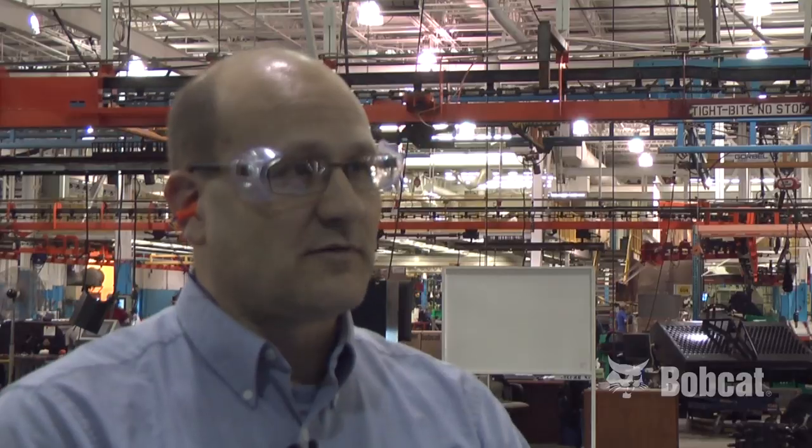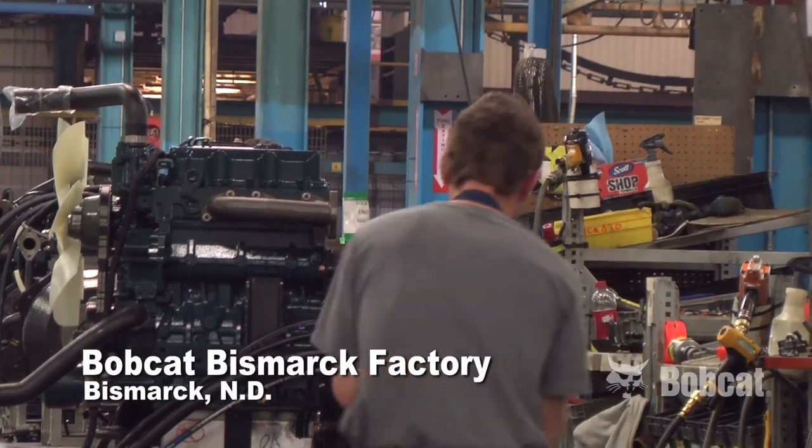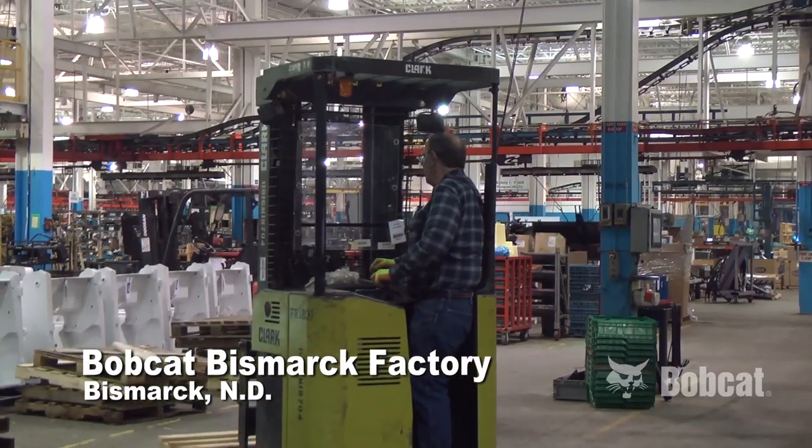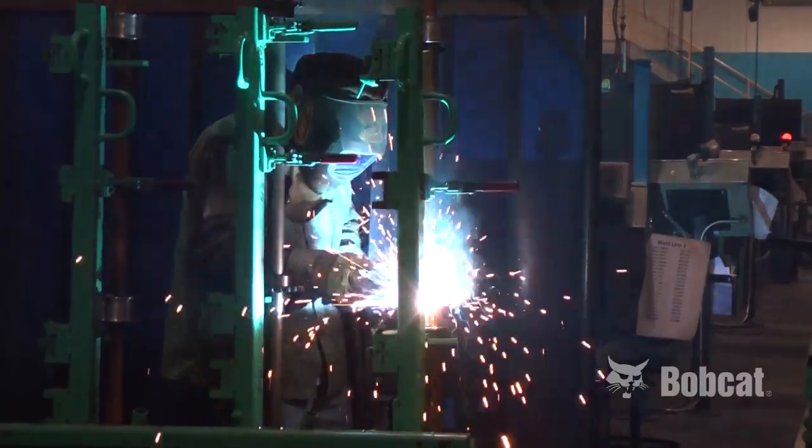We had 350,000 plus square feet of manufacturing space available. We also had the manufacturing support center that we combined into this location along with the attachments business, which is now allowing us to provide more product to our end customer.